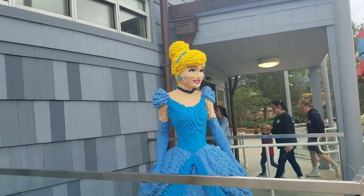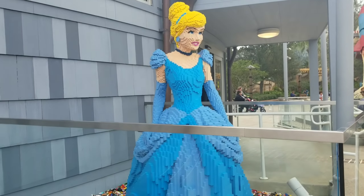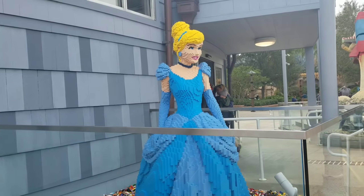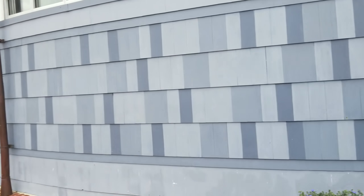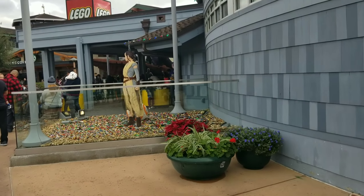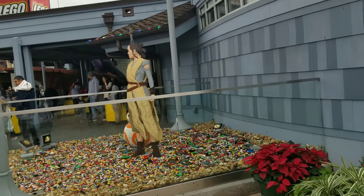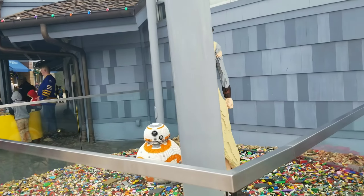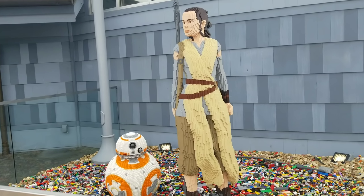Quick bonus clip — they had torn down the Lego statue and now it's been rebuilt with Cinderella. And check this out: BB-8 and Rey — this is brand new! We were just down here maybe a week ago and they were not built yet. So that is really cool.